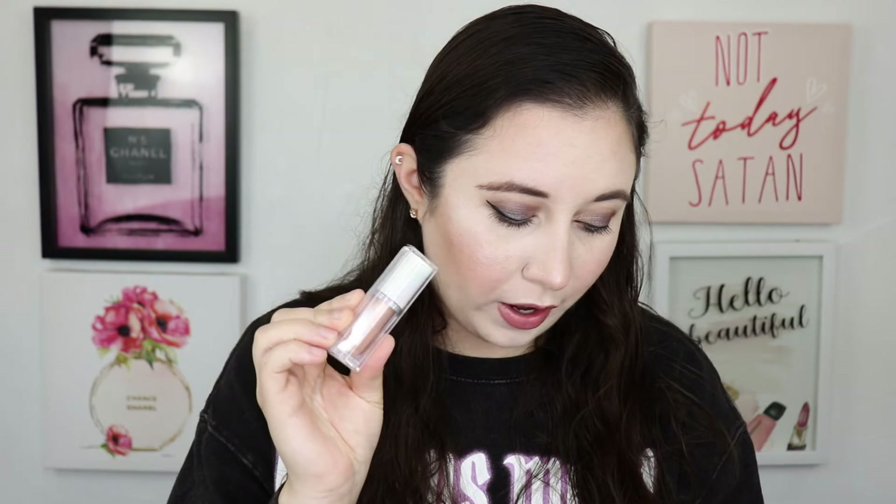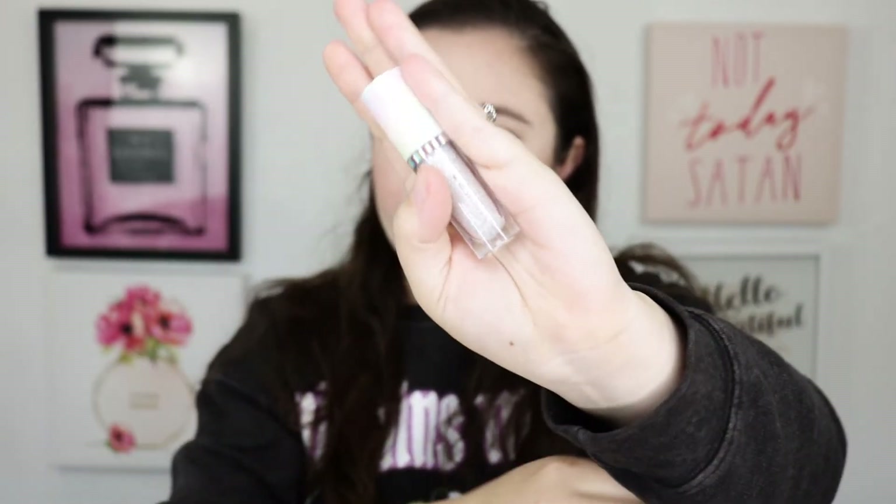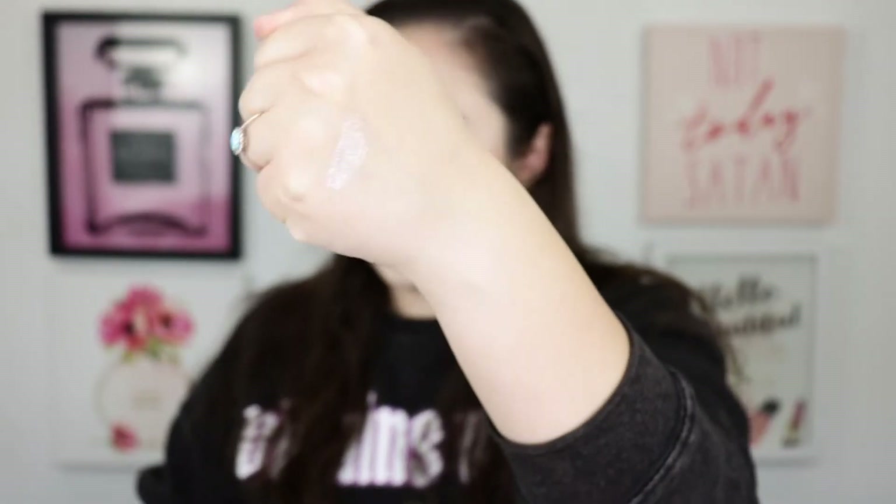I picked up three liquid eyeshadows: one in the shade Stardust, one called Eye Contact, and one called Goodness. These cost about eight fifty each. Let me do swatches of them. This first one, Stardust, is kind of a silvery shimmer. Here's the swatch — it's a very nice silver shade.